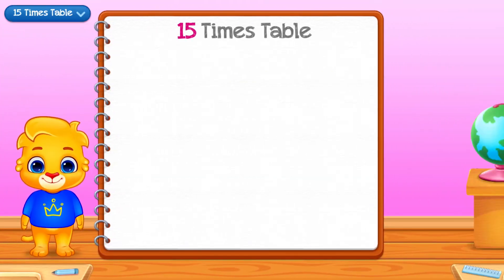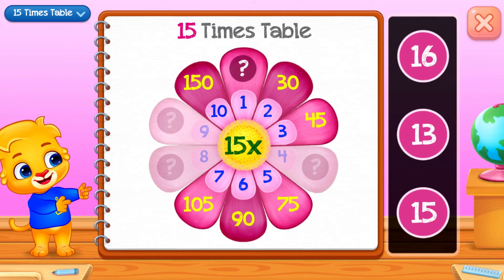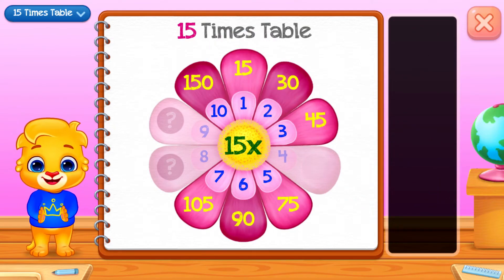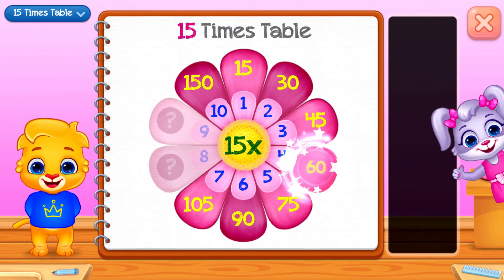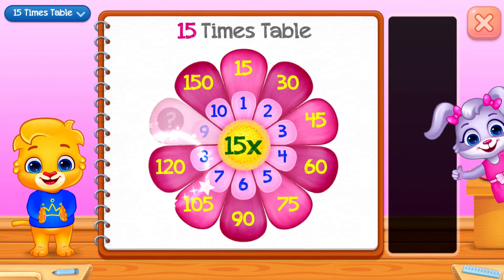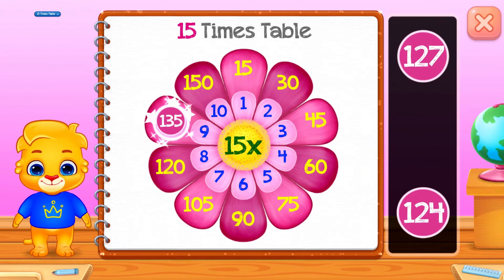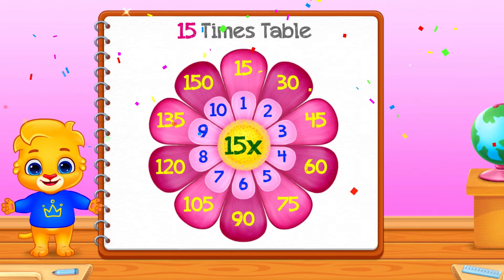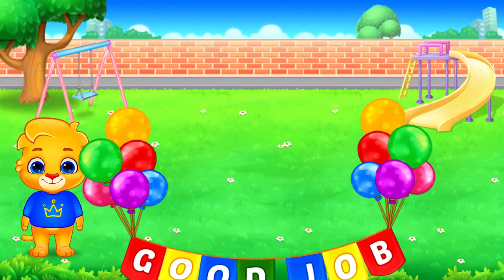Fifteen times table. Fifteen. Sixty! Well done! One hundred and twenty! One hundred and thirty-five. Good job!